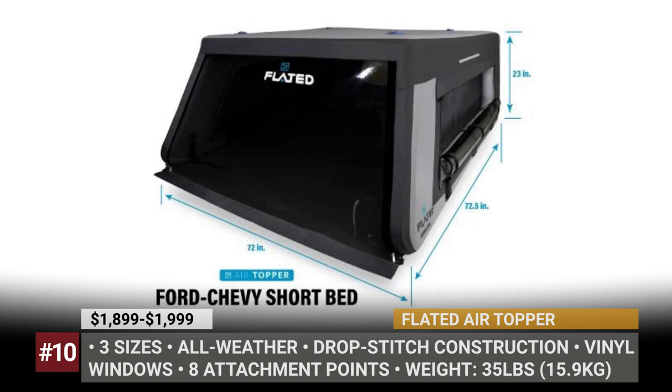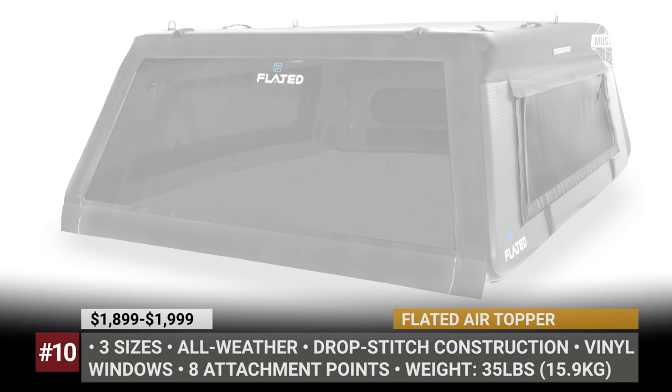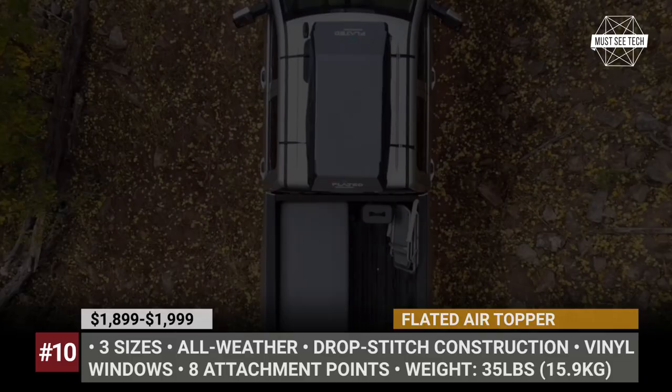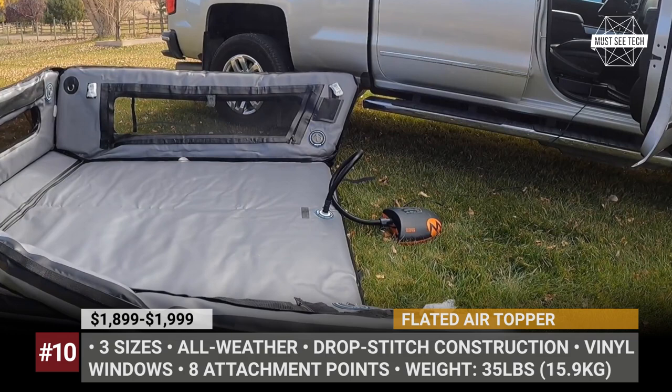Flated is a California-based startup established by four outdoor enthusiasts in France. The company manufactures inflatable camping gear designed to suit different vehicles, from vans to pickup trucks. The Flated range currently includes four models: the Air Carrier cargo box, Air Chalet pet shelter, Air Deck bed, and the Air Topper truck shell — the world's first inflatable model in its segment. It attaches to the truck using eight points, weighs just 35 pounds, and offers three sizes for mid- and full-size pickups. The Air Topper uses military-grade PVC coated drop-stitch material for superior stability, and features vinyl windows and three mesh organizing pockets inside.